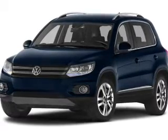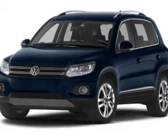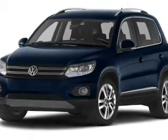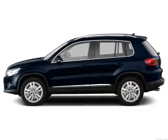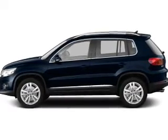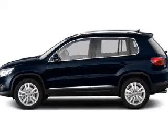Find your way easily with the included navigation system. Premium wheels lend a distinctive appearance. Anti-lock brakes help you bring your vehicle to a safe stop. Heated seats offer comfort in cold weather. Let the outside in with a built-in sunroof, and memory settings are one of many features.